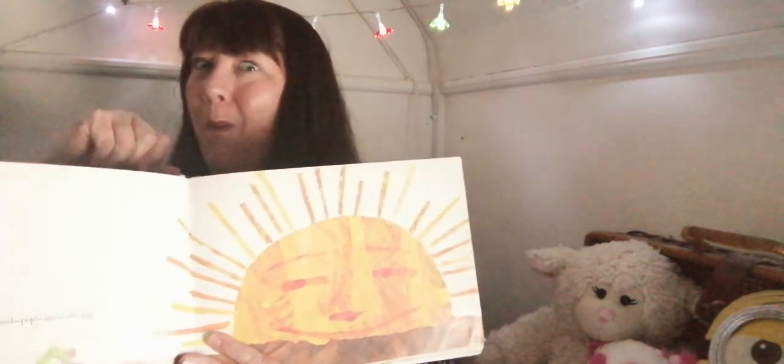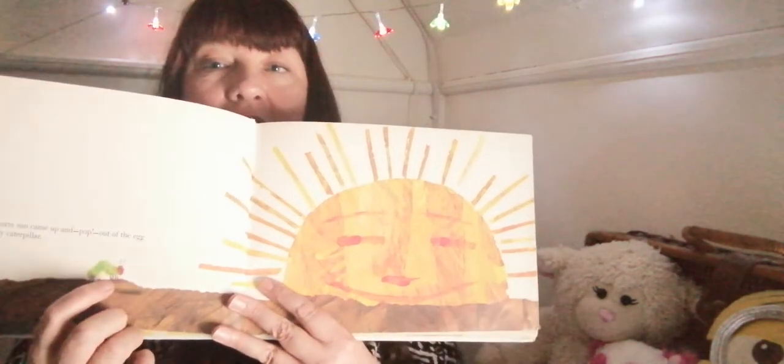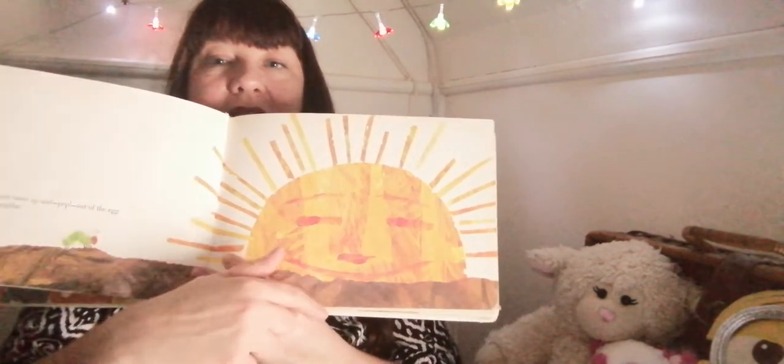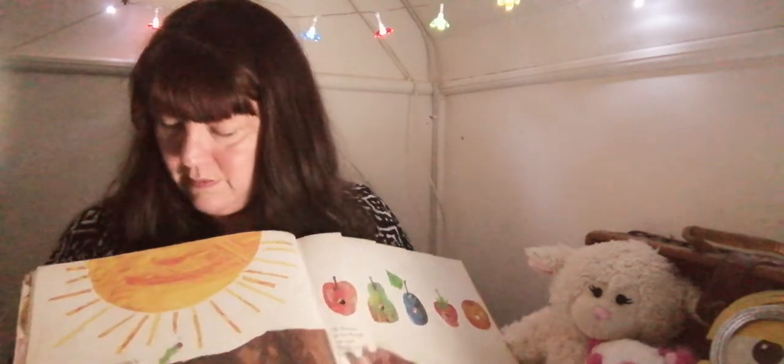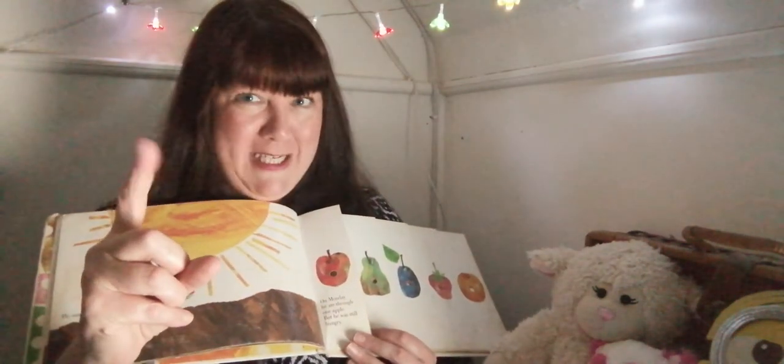One Sunday morning, the warm sun came up and pop — out of the egg came a tiny and very hungry caterpillar. Here he is creeping along. Get your caterpillar fingers ready. He started to look for some food. This is where we always need our fingers.